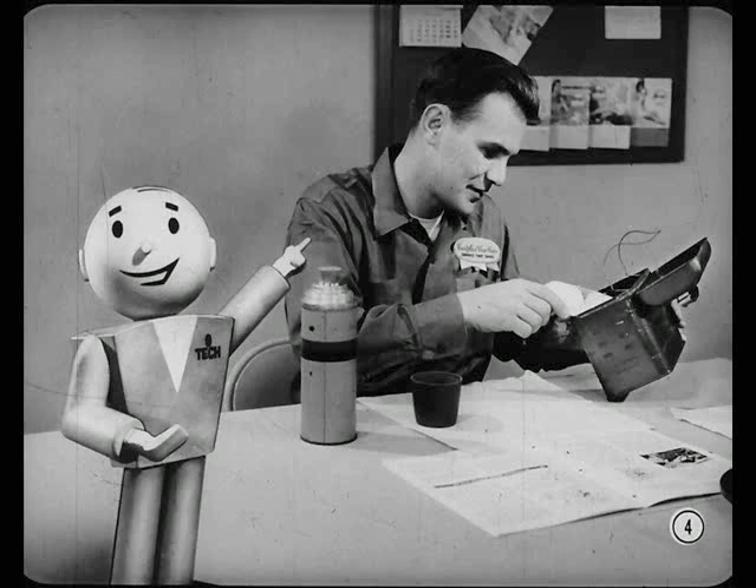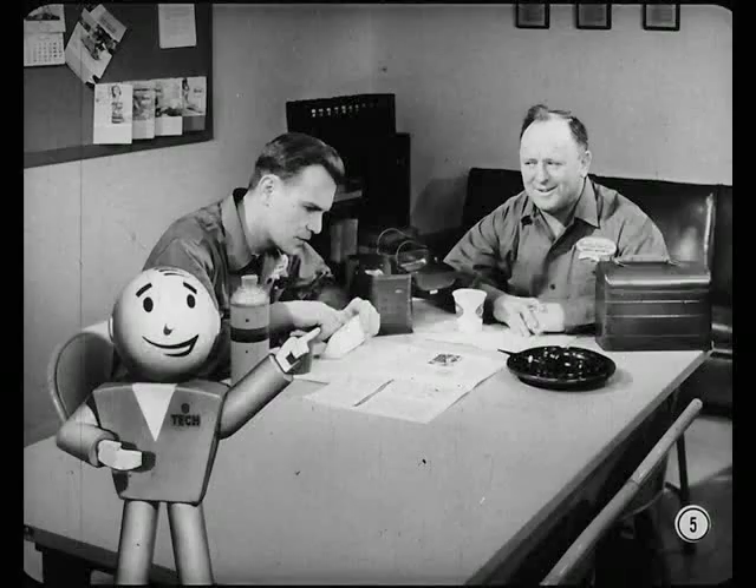That fella digging into his lunchbox is Larry Johnson. He's getting some experience as an engine repairman. Larry's lucky he's got a good man to show him the ropes — Mike Kelly, an old hand at engine overhaul. He's been giving Larry some pointers. Let's see what their lunchtime conversation's all about.